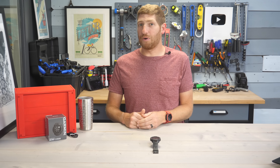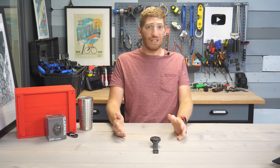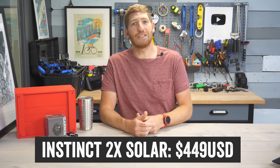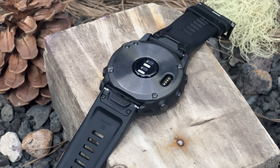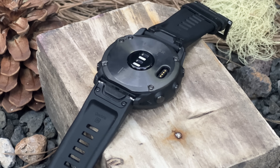The very first thing to know is the price, and for once it's a good thing. The price is actually not changing at all — it's $449 US dollars, the same price as the rest of the existing Instinct 2 series. That's pretty notable because in all past cases the X variant tends to be more expensive. Garmin has used the X variant on their Fenix lineup watches for years.